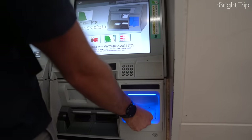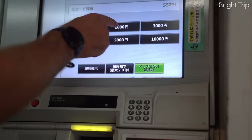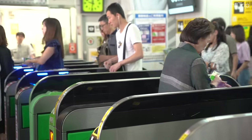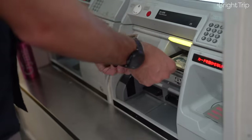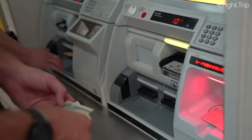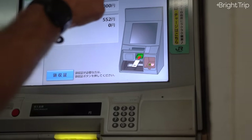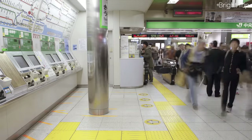There are kiosks everywhere to recharge your card once the balance hits zero — you can check your balance every time you go in and out of the gates. To recharge, simply insert your card, choose how much to add, put the cash in, and you're good to go. These machines only take cash, so be prepared for that. Just to buy the card you put down a 500 yen ($5 USD) deposit, which you can get refunded at an in-person ticket office on your way out of town.